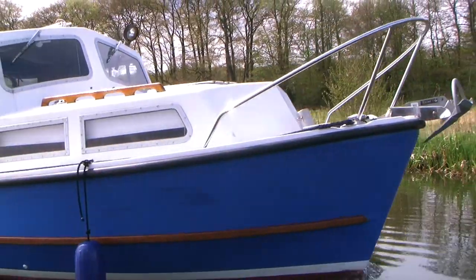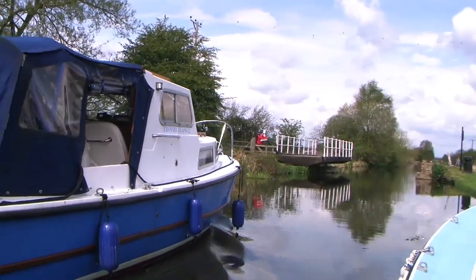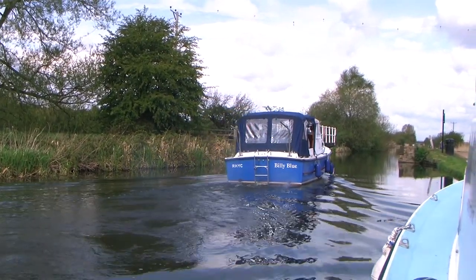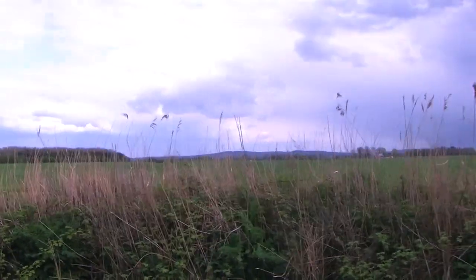There is work to do along the way, with swing bridges to open every few miles, and Leslie becomes very adept at hopping ashore to let us through. There are also low bridges along the way that we must pass under. According to the guidebooks, it will be touch and go as to whether Island Lady's roof-mounted radar scanner will fit under some of these, adding some spice to the voyage. We did fit, just.